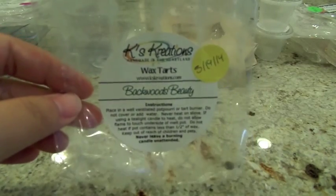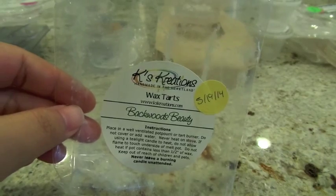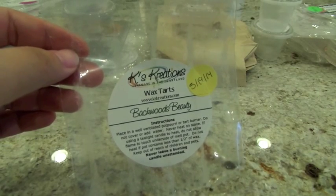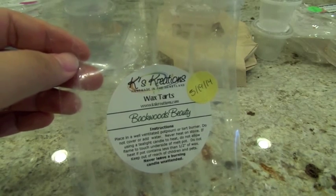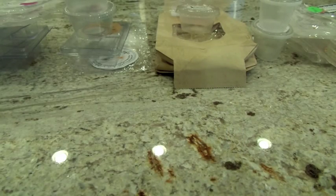From K's Creations, Backwoods Beauty is a really nice scent — it's pink sugar, oak, and lavender. I melted this in the Glade warmer in the bathroom and then two sticks in the 24-watt hot plate in the bedroom. I noted it had a really nice woodsy scent — more of a cologne scent to me, even with the lavender and pink sugar. It had a high to good throw both times. Definitely a keeper from K's Creations.